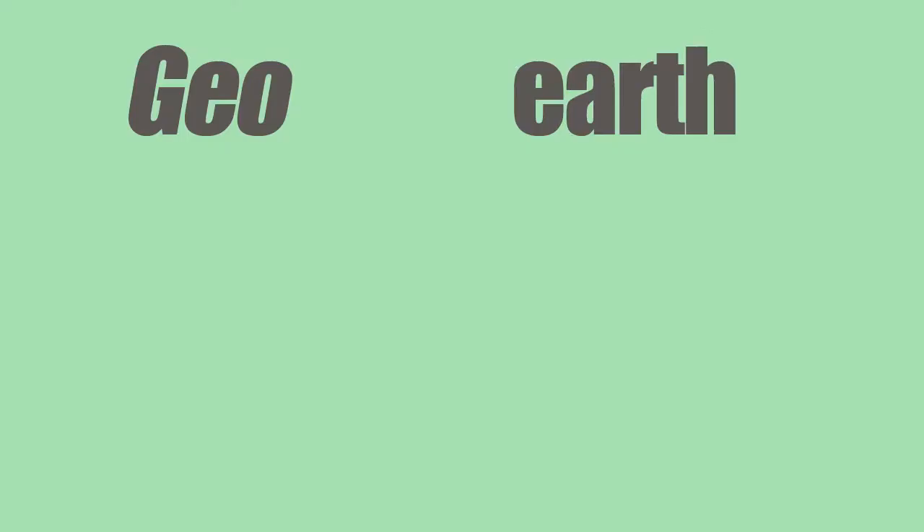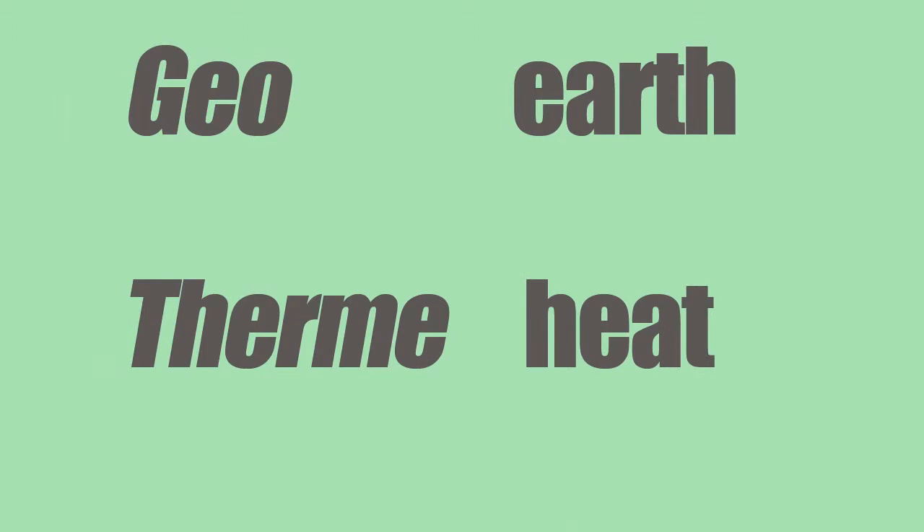We just installed a geothermal system. We have some wells 200 feet down. Geothermal? 200 feet underground? Why are we putting wells in the ground? Well, geothermal comes from the Greek words geo, meaning earth, and therm, meaning heat. Essentially, heat from the earth.